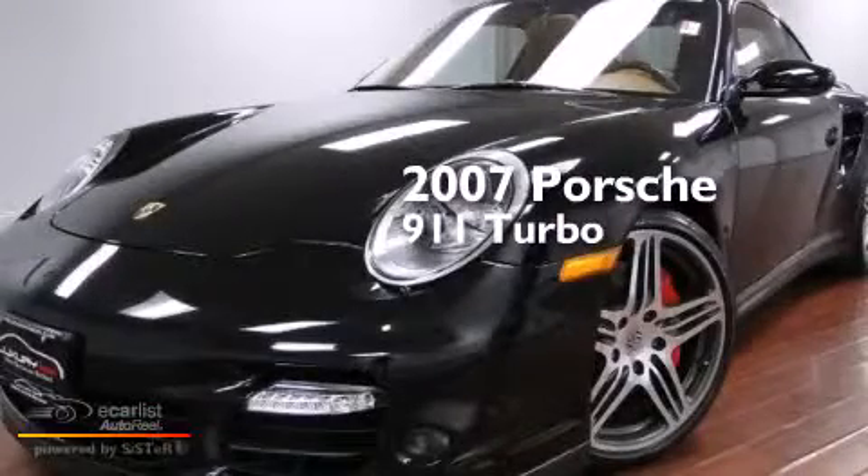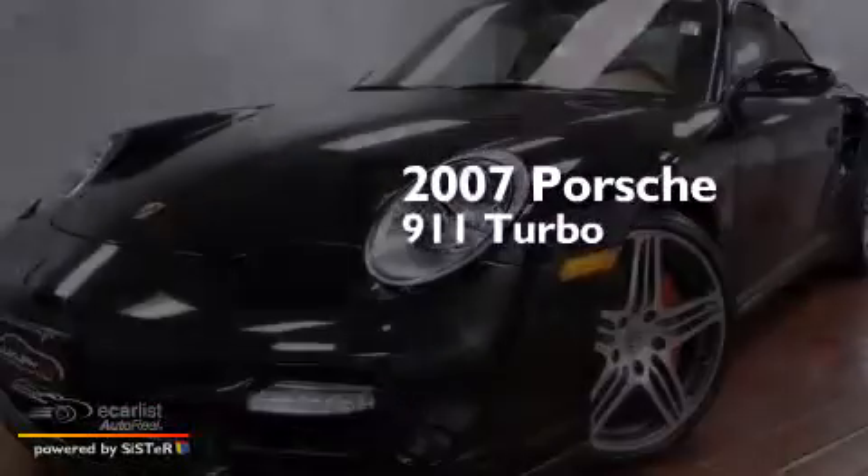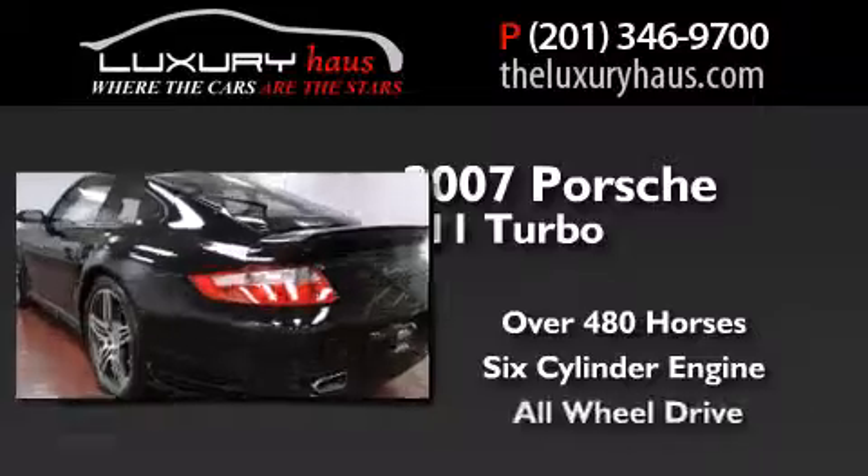This is a 2007 Porsche 911 Turbo. This car has over 480 horses, a six-cylinder engine, and all-wheel drive.